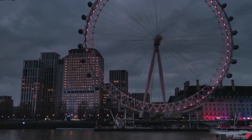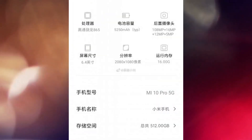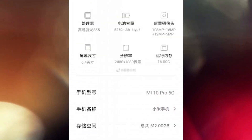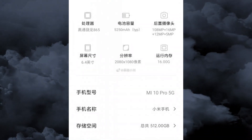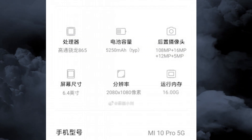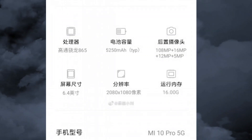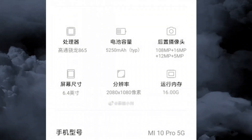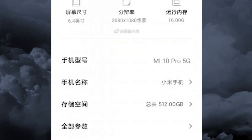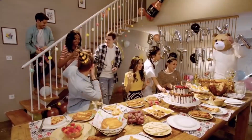A couple of days ago, an image leak appeared on the internet showing the Xiaomi Mi 10's about section. It revealed the phone has 16 gigabytes of RAM, a Snapdragon 865 chipset, and a four-camera setup: 108 megapixel, 16 megapixel, 12 megapixel, and 5 megapixel. The battery is 5250 milliampere-hours, and the storage is 512 gigabytes. The phone also features a 120Hz refresh rate, which appears to be the trend in early 2020.